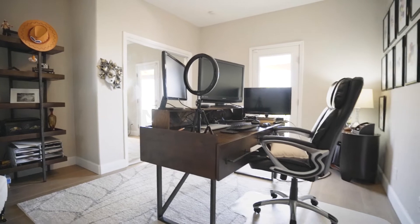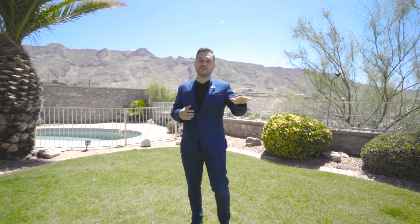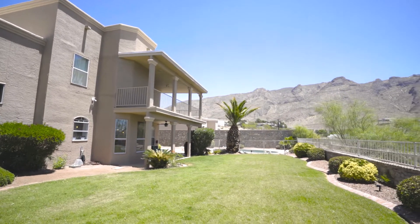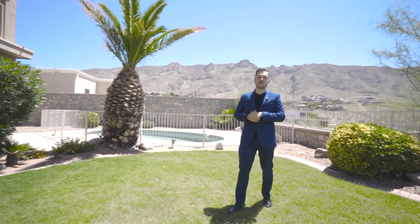And then the office with the balcony — you get to be here working from home and still have a beautiful view. We're back here in the yard. It's a beautiful yard, beautiful grass. Most importantly when buying a home in El Paso, it's the views. Here you have views of the valley, views of Mexico, the Franklin Mountains, and beautiful sunsets out in the front as well.